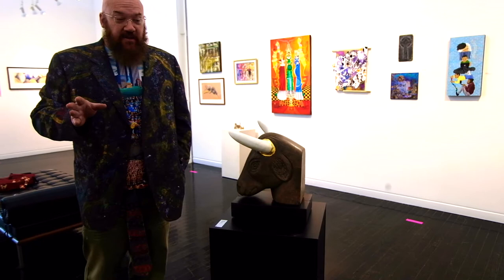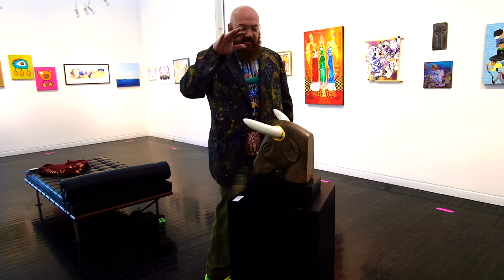This is the Elmhurst Artist Guild Gallery. There's a whole other wing for the Art Museum.